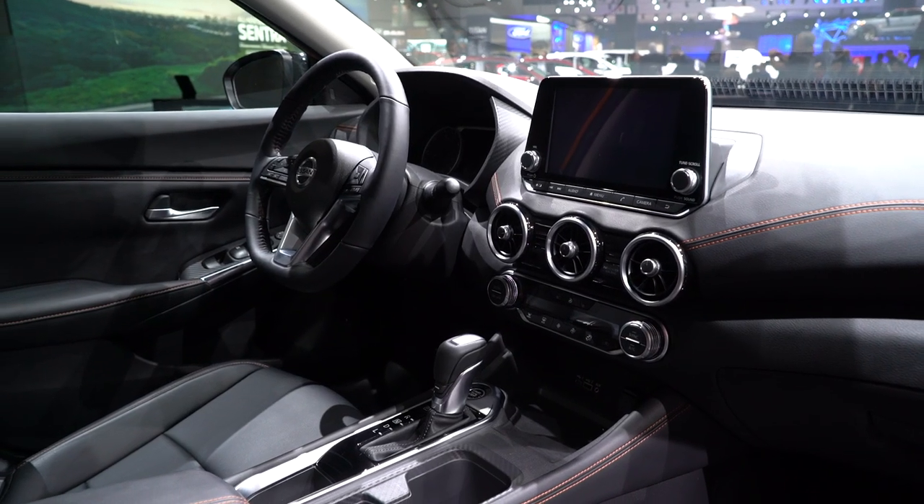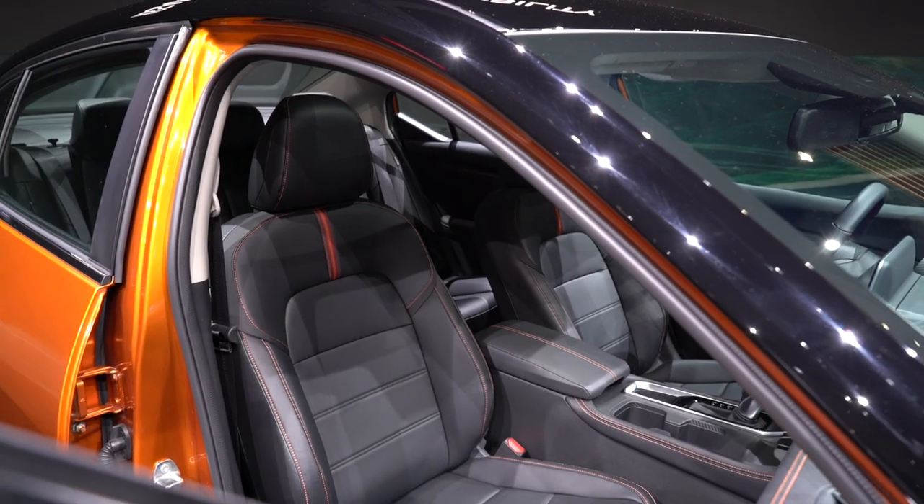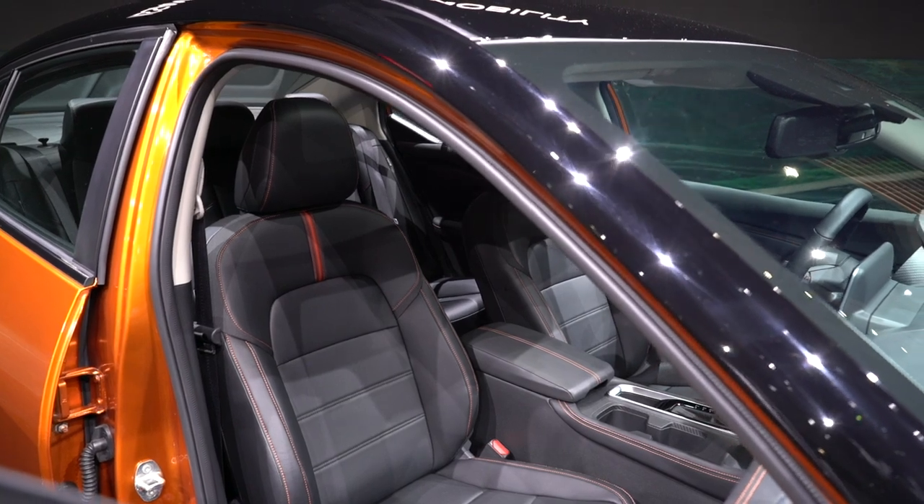Inside, there's a standard 7-inch touchscreen and a 4.2-inch digital instrument cluster, but SV trim levels and up get an optional 8-inch touchscreen that comes with CarPlay and Android Auto.